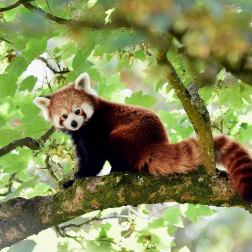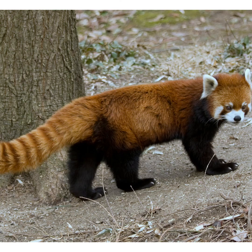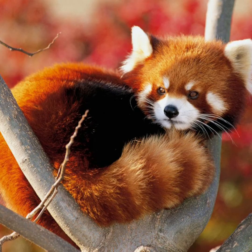WWF is examining the reintroduction of red pandas to create populations in identified sites within Sikkim. WWF is also trying to reforest core habitat, connect fragmented forests and create a wildlife corridor that will sustain a viable red panda population.